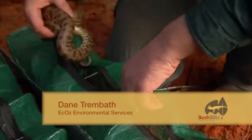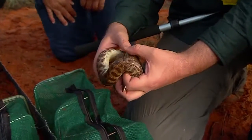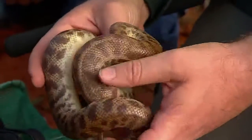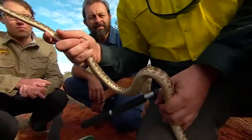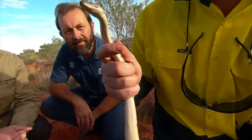It's a friendly one! So this is called a Stimson's python — not uncommon throughout this area of Australia. We measure basically what's called a snout vent length, so his entire body minus his tail.